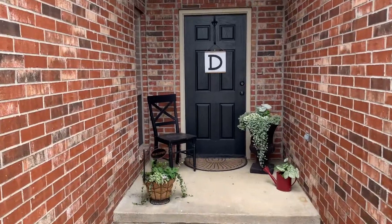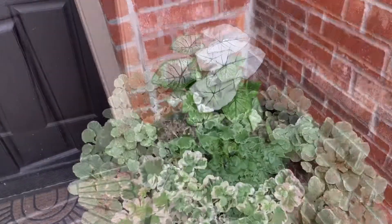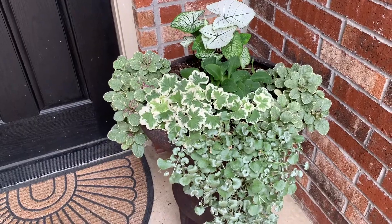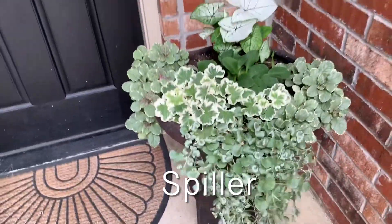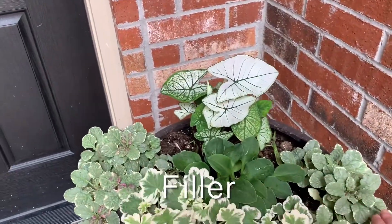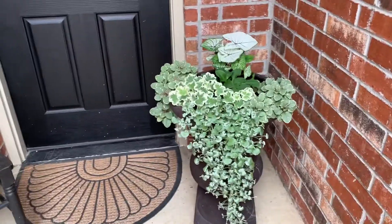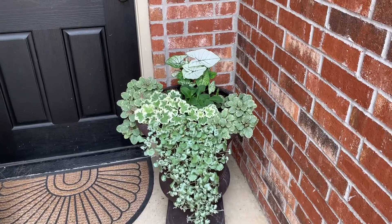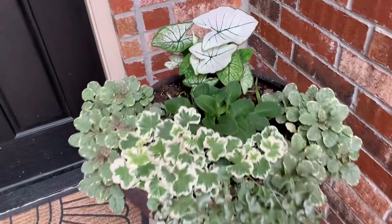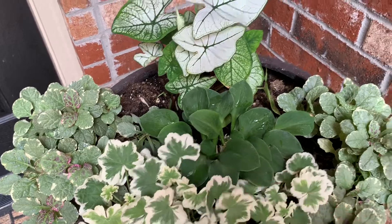I wouldn't call my shady place containers a fail — I love them — but they're not doing the job. If I were to go back in time I would do things differently. I've mentioned that every container should have a spiller, a thriller, and a filler. However, I think it would have been smarter not to use the filler in this situation so that my thriller had more room to grow and get larger faster. You can't see the filler from the road, so even though it's pretty up close, it doesn't really do its job from so far away.